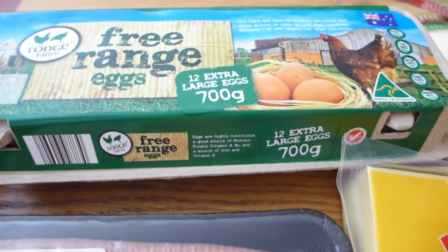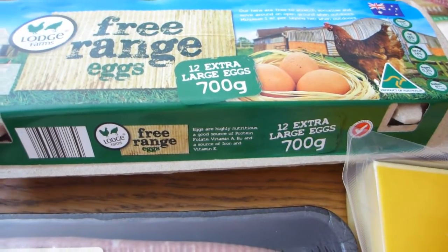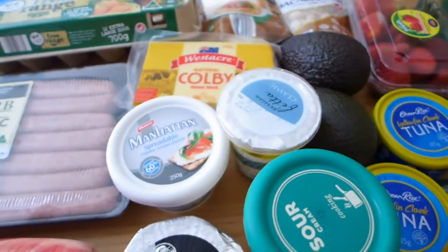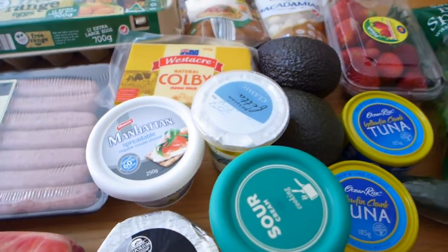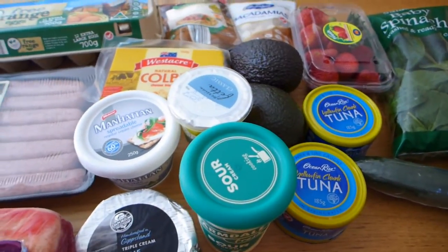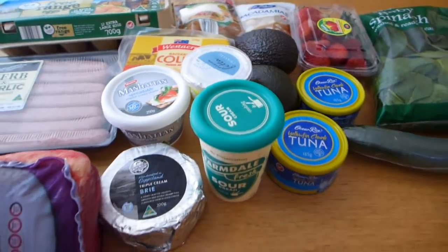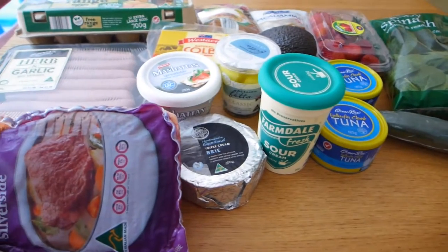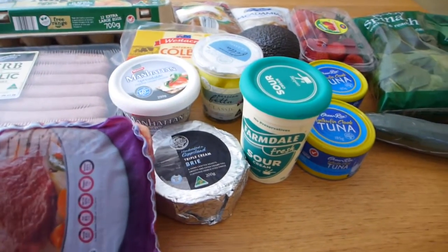Finally, eggs – what can we do on keto without eggs? I have eggs for breakfast every morning. Usually my breakfast is eggs and maybe a bit of sautéed spinach, or I've been having lots of cheese omelets lately. So this kind of covers all my basics.